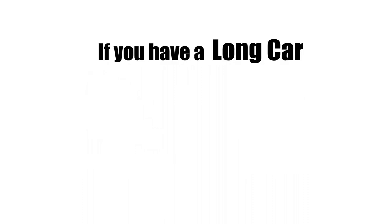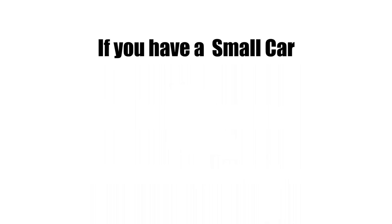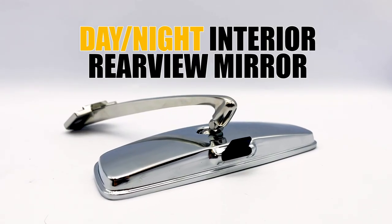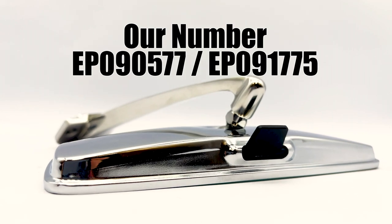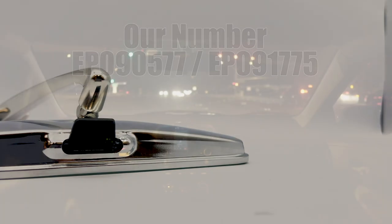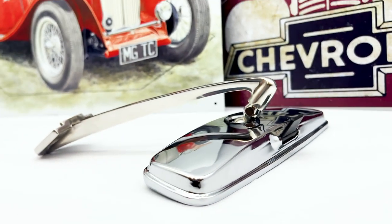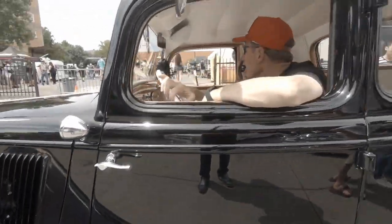If you have a long car, a convex mirror might be the better choice. On the other hand, small cars will be better equipped with flat mirrors. You can also see this day and night interior rear view mirror — our number is EP090577 or EP091775 — making the driving experience better either at daytime or nighttime. There are many sizes, from 8 to 12 inches, which is perfect for hot rods and some classics.